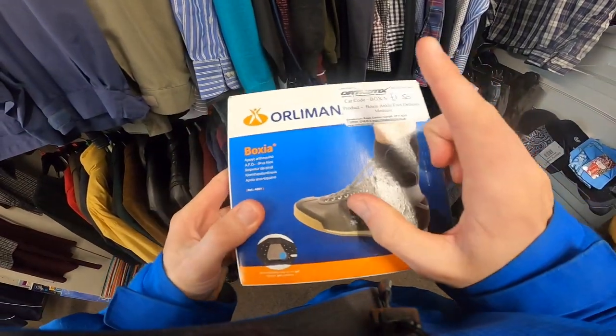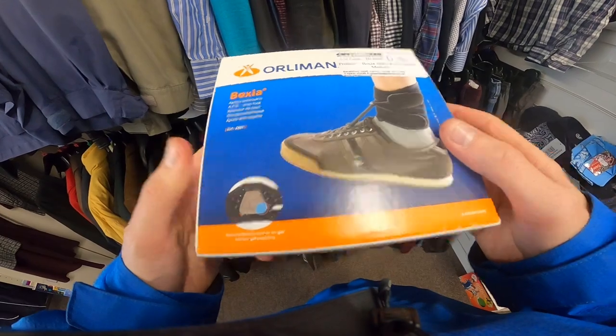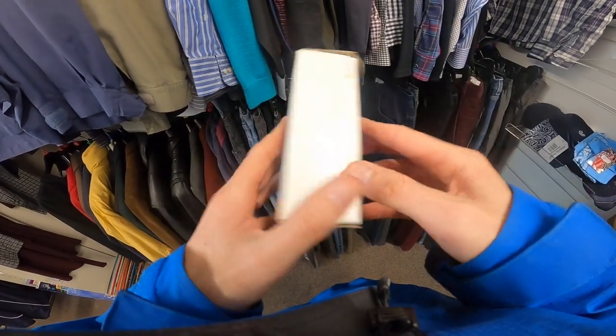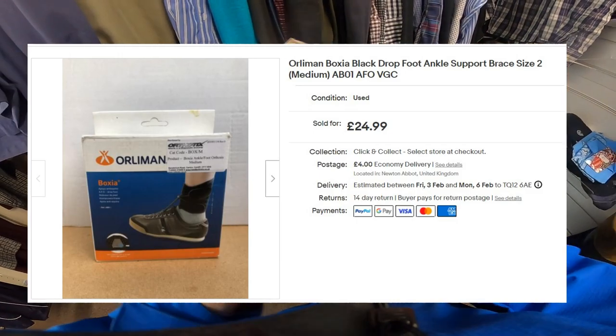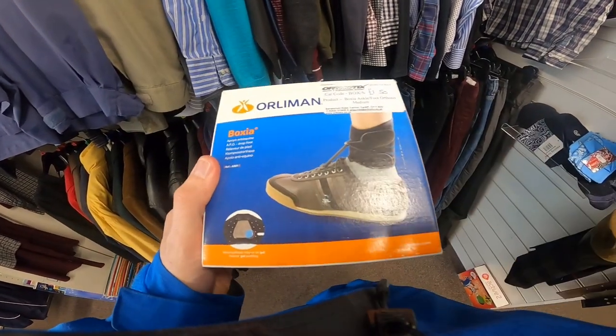Keep an eye out for medical stuff. This is an Orlman ankle brace, size medium. Paid £1.50 for this — it's already sold for £25 plus postage. Never discount medical stuff.